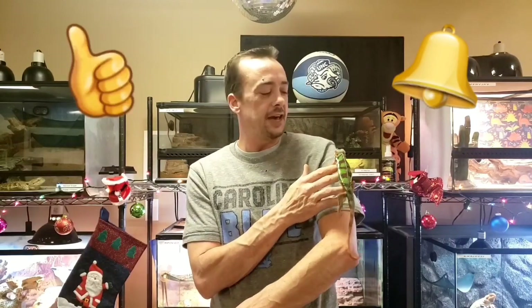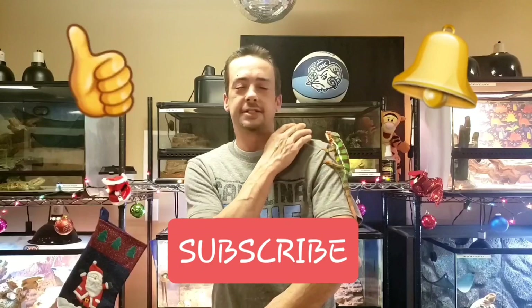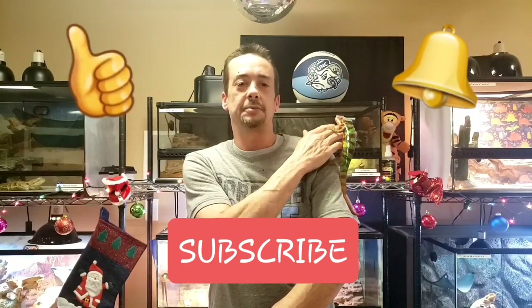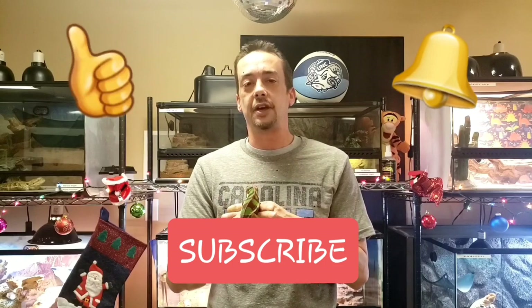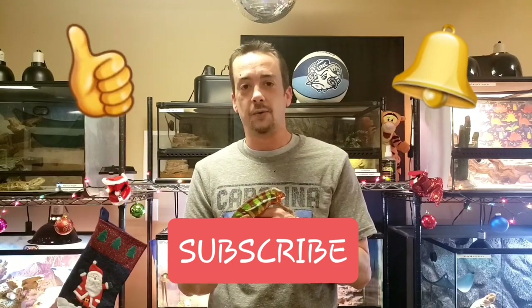Don't forget to smash that like button when you finish watching, ring that notification bell, and if you haven't subscribed yet please subscribe — it's the best thing you can do to help support the channel and what I do here at the rescue. Hope you guys enjoy the video.